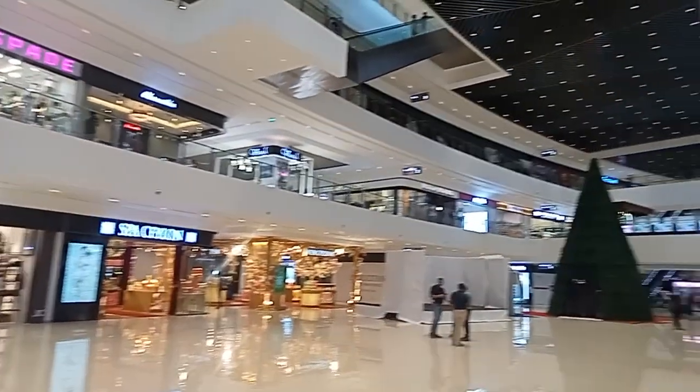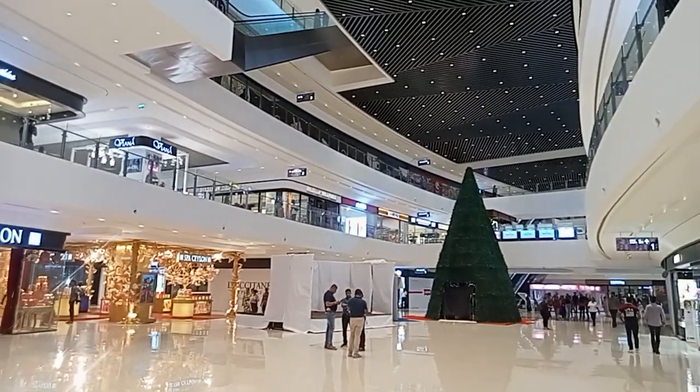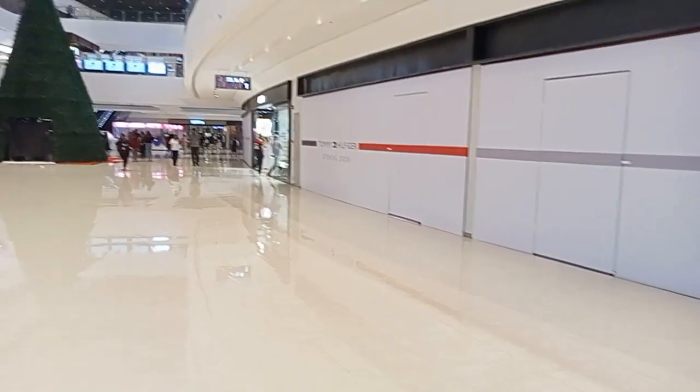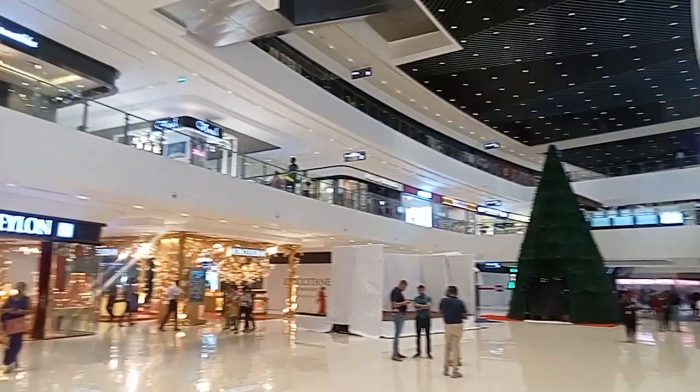There is Cool Planet, which is a departmental store in Colombo. So this is Havelock City Mall — there are 3 to 4 floors. There is a fourth floor with a food court, but that hasn't been opened yet.